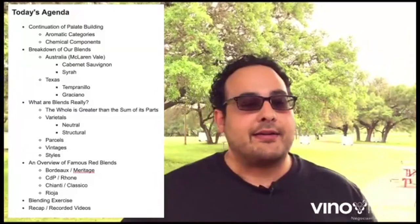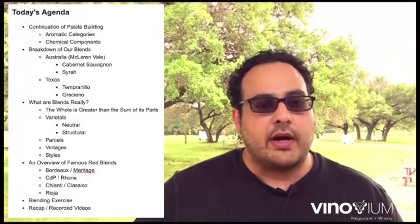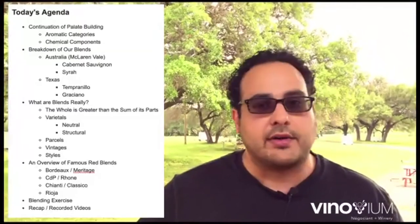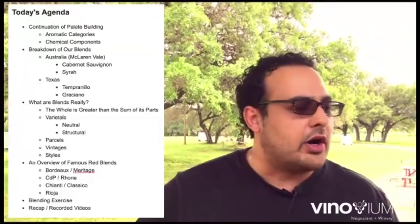We're going to talk about the key red blends of the world and kind of why they exist, and feed that into our blending exercise. I'll probably refer back to this agenda several times throughout the next hour or so. So hold onto your seats, ask your questions. Let's get started.